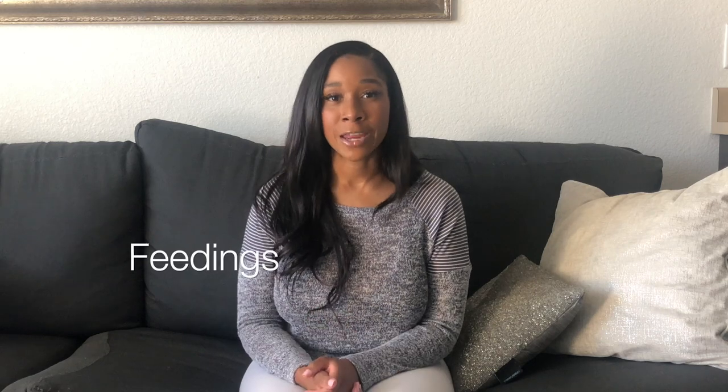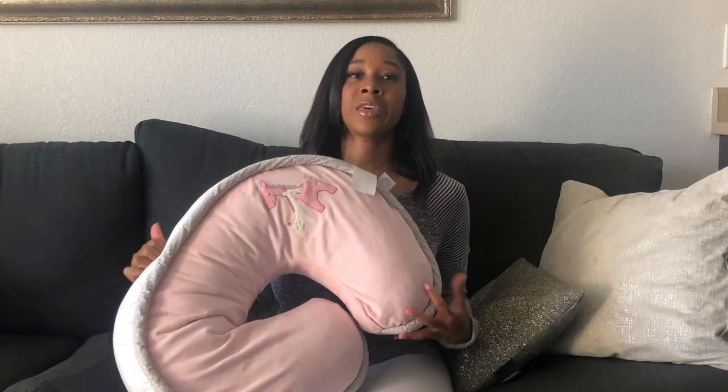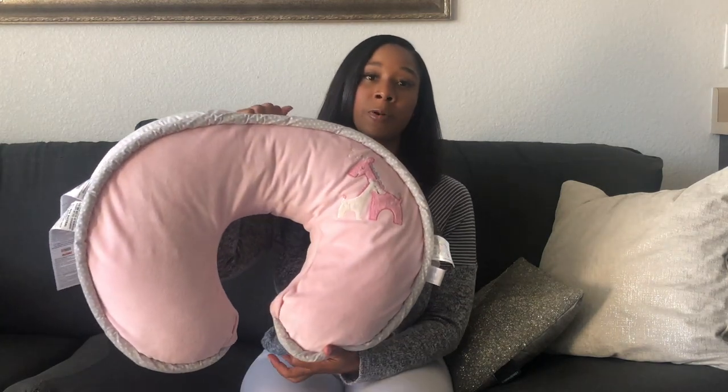Let's talk about feeding. I am exclusively breastfeeding. If you are breastfeeding, you definitely need a nursing pillow. I have two nursing pillows to show you. Let's start with the Boppy — a lot of people have this one. This is my Boppy pillow, and it's the one I primarily use. You just take it around your waist and place baby on it to feed. I love the Boppy and used it with my first daughter as well. Definitely something you should get if you are breastfeeding.